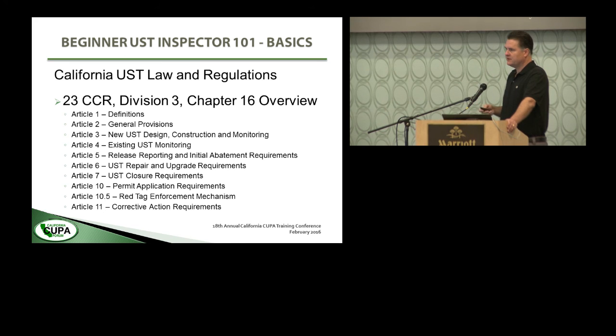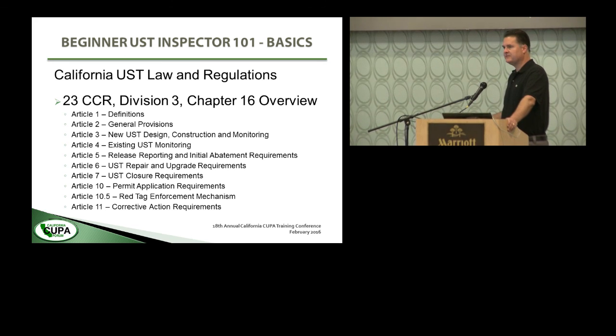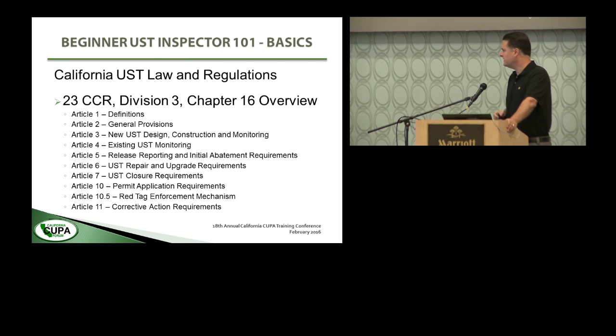When you're looking at Title 23, it's a fair number of pages, but it has a table of contents. The most important thing is not to memorize every comma and period in the regulations — the most important thing is to know where to find it. Article 3 is new underground tank design, construction, and monitoring requirements. Article 4 is existing tank monitoring. For closure requirements, it's Article 7. This is especially useful for the ICC Inspector Exam, which is open book, but you don't get to take in a tabbed or highlighted copy. Know where to find the requirements.